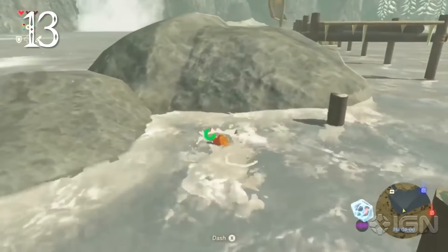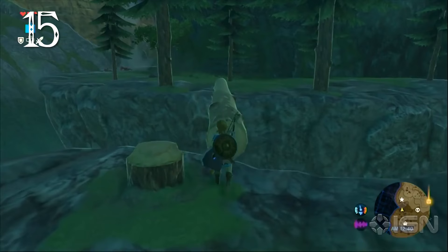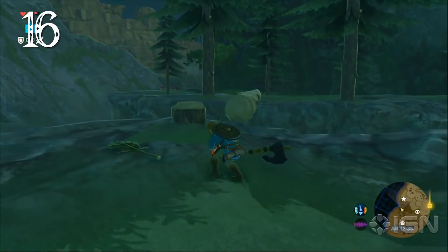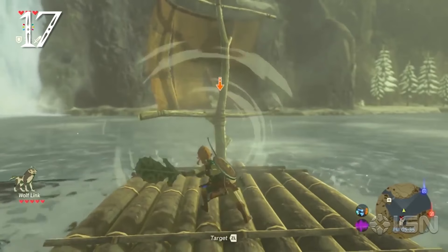Diving into freezing water will kill Link extremely quickly, even with a warm tunic. Link can use axes, swords, and bombs to bring down trees. Fallen trees can be used to create bridges over chasms, float over treacherous waters, or cut into firewood. Certain items like the Korok leaf can be found by chopping down trees.